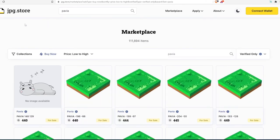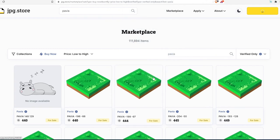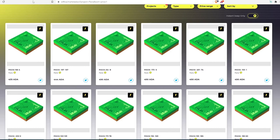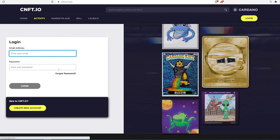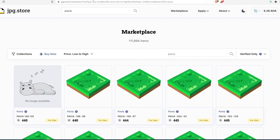To buy on jpg.store, press 'Connect,' choose your wallet — for example Nami — and a window will pop up. Press 'Access' and your wallet is connected. If you have enough funds, you can purchase Pavia land there. On cnft.io, you'll need to create an account by pressing 'Create New Account' and entering your username, email, and password to complete the registration.